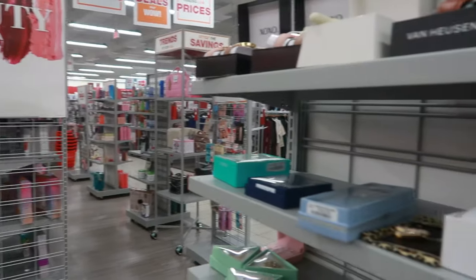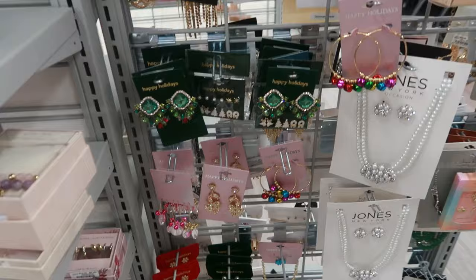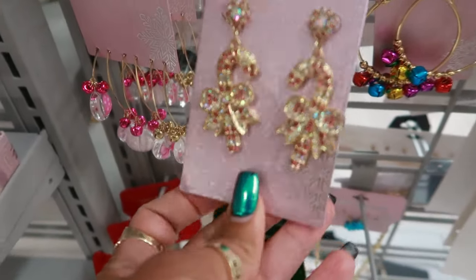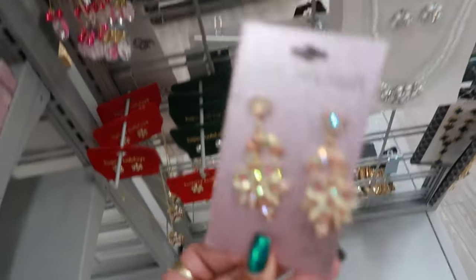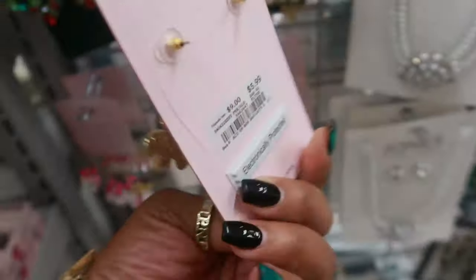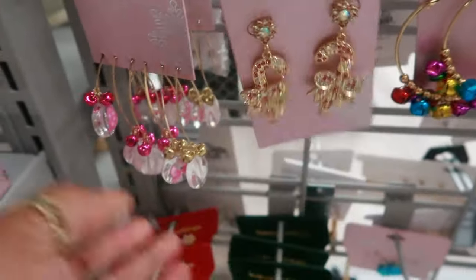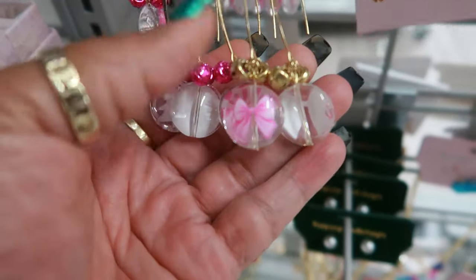Hey, welcome back! I'm in Burlington again. We're gonna walk around and see what we can find in here today. They do have some really pretty earrings. They have a few little things for the holidays — this one is pink, six dollars. Not bad, I like those. They remind me of Bobble Bar. And then look at those with the little pink bows on it.